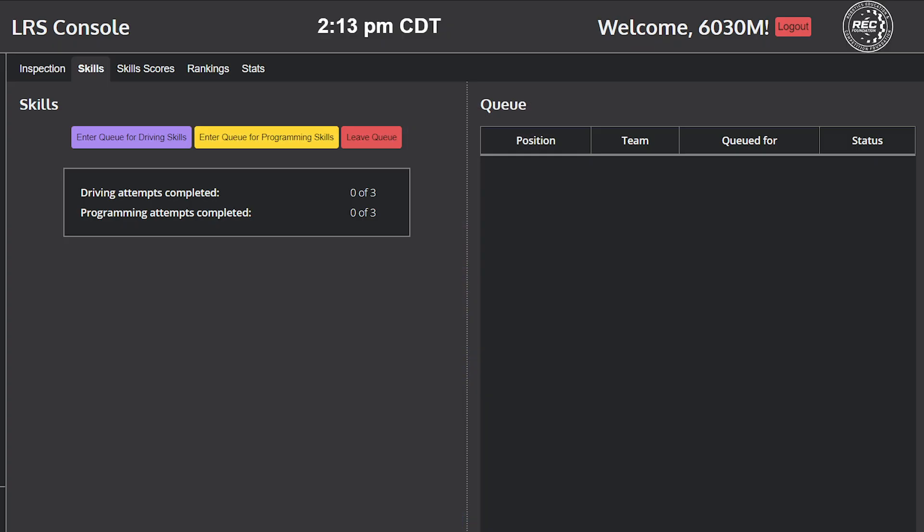Schedule skills runs. Be at your computer once you put your team in the Live Remote Skills queue. If the head rep admits your team to the scoring room and your team is not present, the team is sent back to the waiting room and that requested skills run will unfortunately be marked as a zero.